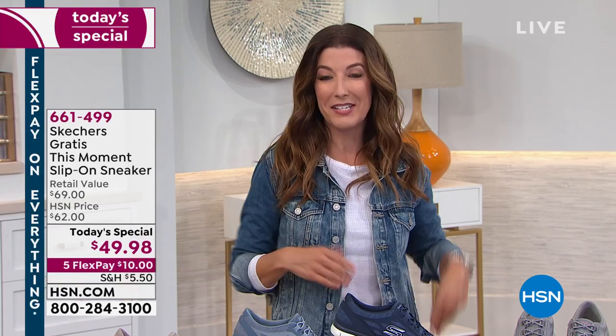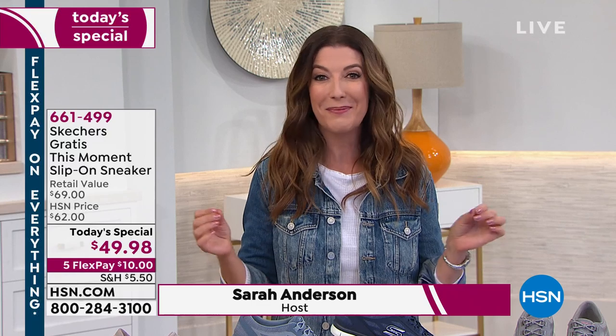Your sole searching is over — good evening everyone, my name is Sarah Anderson. Thanks for hanging out with us. It's a brand new day; we kick off a new Today Special every night at midnight, and this is the one you've been waiting for. One of our most requested brands, Skechers, is back with a new exclusive style you will only find here at HSN.